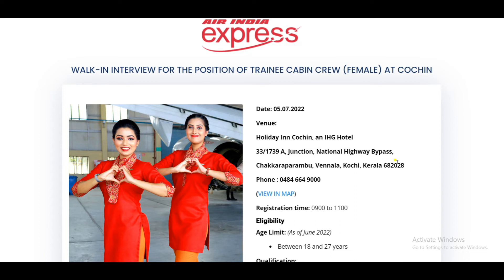The address is National Highway bypass, Chakaraparambu, Venela, Kerala. The phone number is 888, Raya 888, Raya 9.